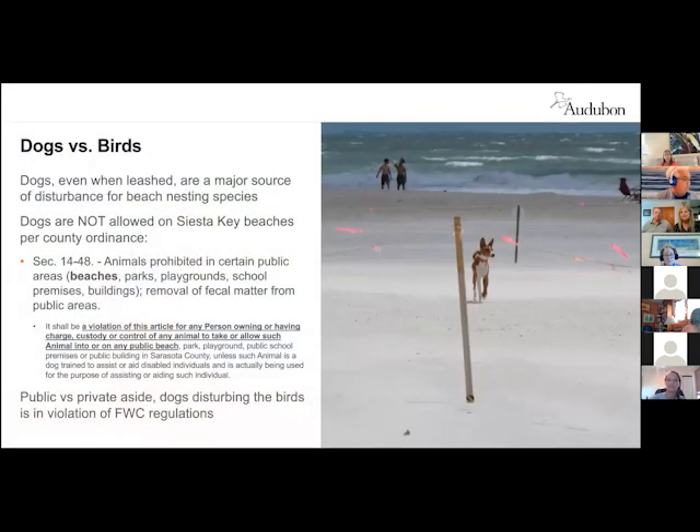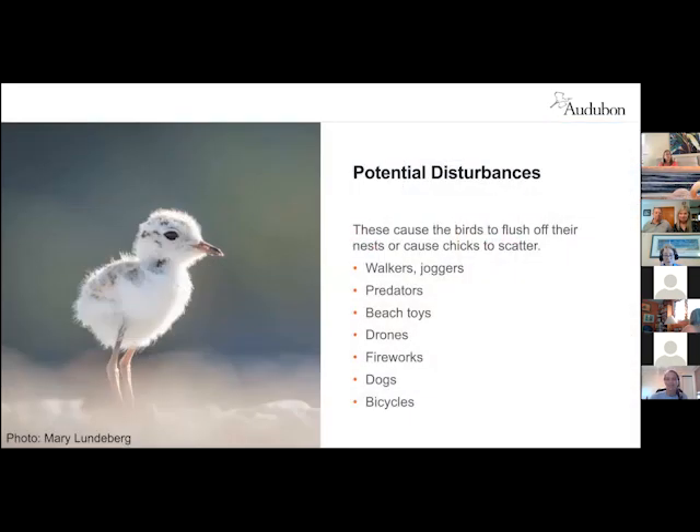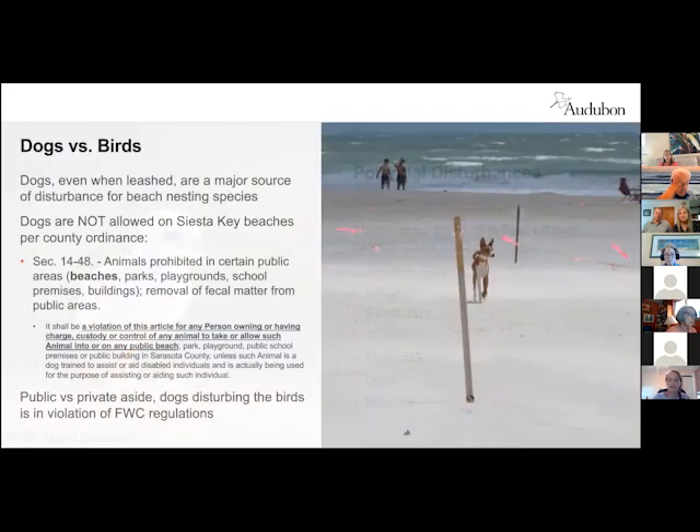Beach toys and drones — a lot of these things mimic predators. A kite flying over a snowy plover enclosure, casting a shadow down in the enclosure — to them, that could be a potential avian predator; to you, you're just flying a kite. Recognizing the potential effects of what seems like trivial behavior could actually impact the birds. That goes along with walking dogs on the beach, fireworks, loud noises, bicycles, driving too fast — especially if we were to have chicks, these could be very dangerous.